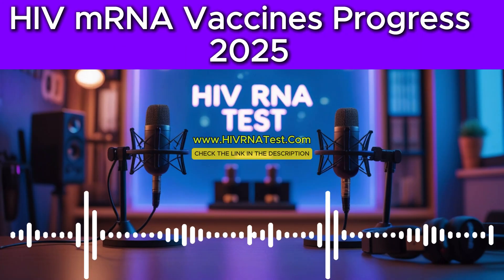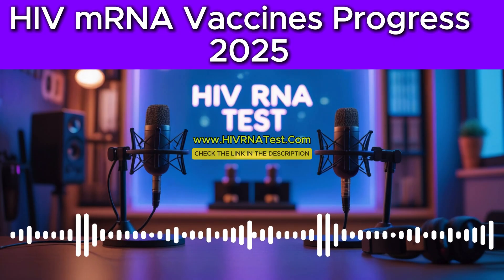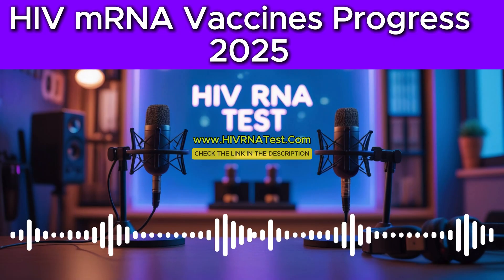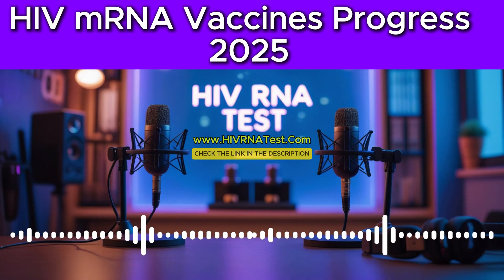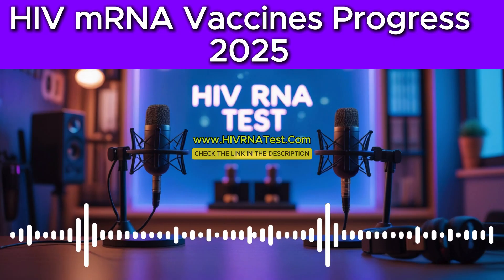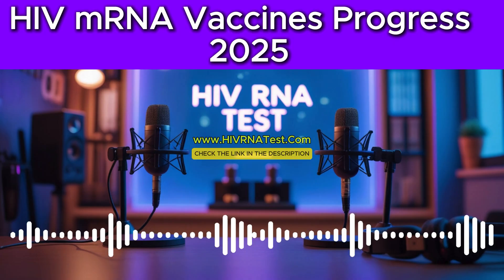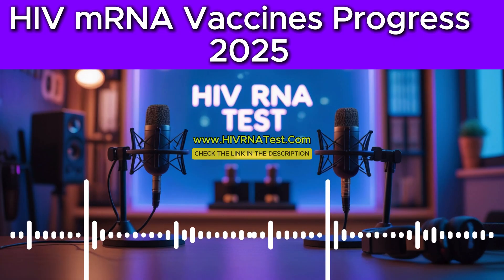In 2025, we're seeing some really interesting strategies. One significant effort is the IAVI-G002 trial. The core idea behind this one is something called a sequential immunization strategy, meaning they're administering a series of different HIV immunogens — specific bits or proteins of HIV that we want the immune system to focus on — one after another, delivered via mRNA. So not just one shot, but a sequence targeting different things. The hypothesis, the hope, is that this stepwise approach will effectively activate the right kind of B cells — the antibody factories — and guide them, train them, towards producing broadly neutralizing antibodies, or BNAbs for short.